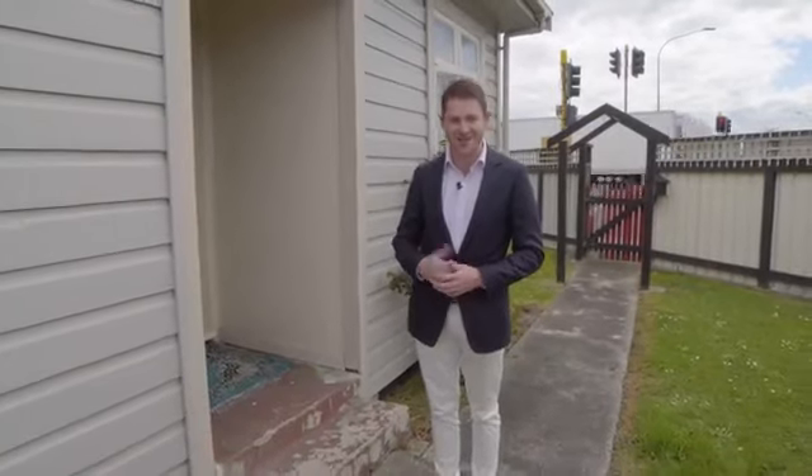Hey there and welcome to 26 Vogel Street here in Palmerston North. My name's Latham Locke, it would be my pleasure to show you through this character home. Great for first-time buyers or investors, let's go take a look.